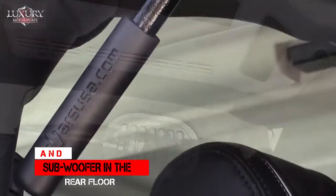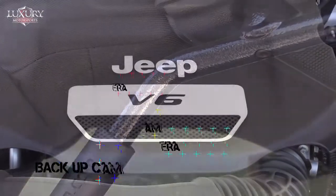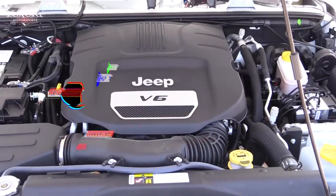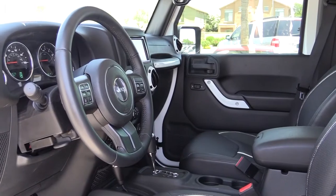Extreme Sport comes with safety, with the backup camera on board and black grab handles. At Luxury Motorsports, all vehicles undergo a comprehensive inspection in our state-of-the-art service facility. We also offer exclusionary warranties for your new vehicle, so that you may have peace of mind during your ownership.